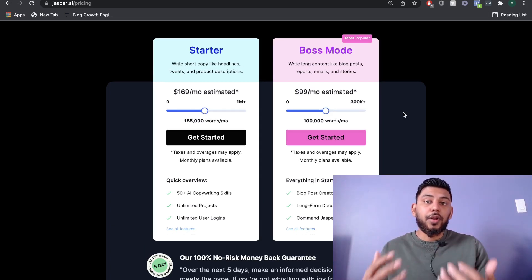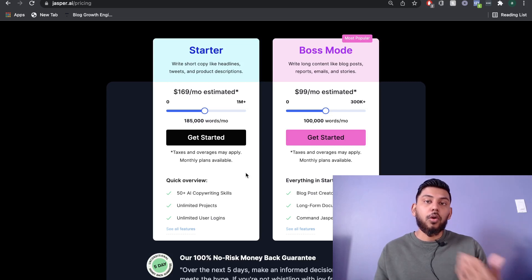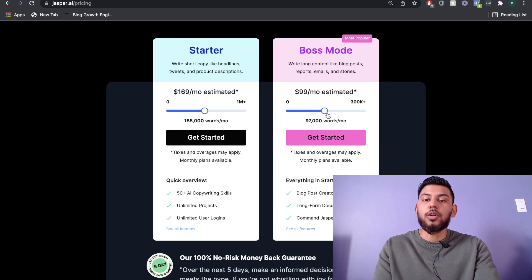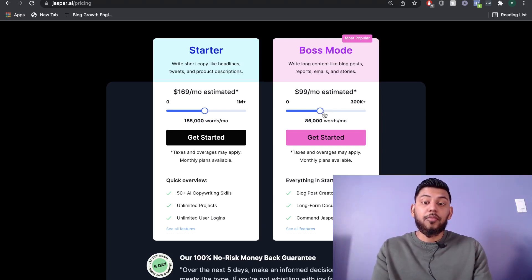If you're creating long-form content, you would need the boss mode plan. This includes everything on the starter plan plus the long-form assistant, so you can create long-form blog posts, articles, e-books, etc. This plan starts at $59 per month and you get 50,000 words. For $99 you get around 100,000 words, and again if you need more words the price increases per month, so if you're writing a lot of content this can become a little pricey.